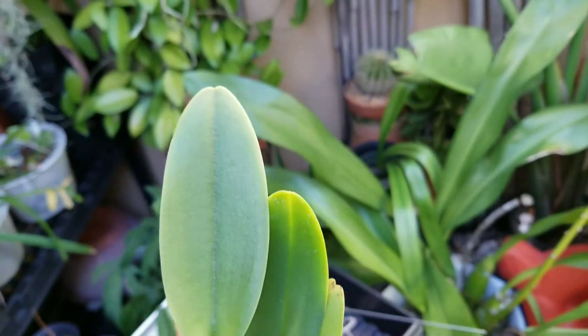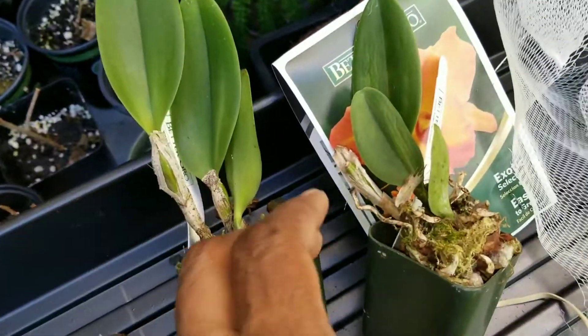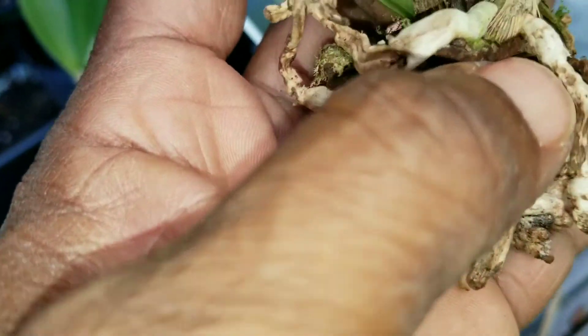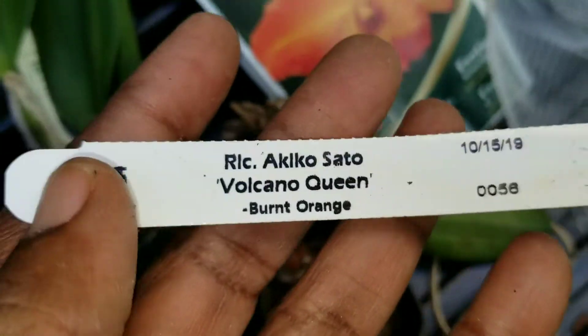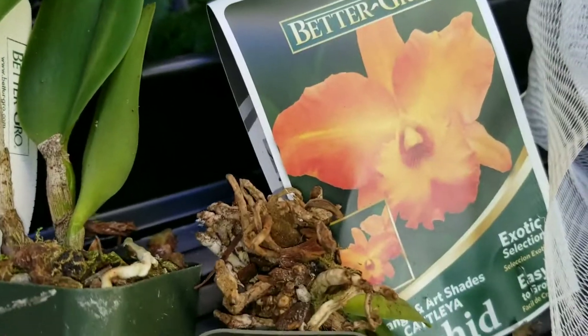Very happy. Now all I have to do is keep them protected from the blue jays — I don't know why they flew away with my plants. I'm sure there's an eye in there somewhere, I just have to clean it up. Thanks for coming along, thanks for watching, and have a great orchid growing day!